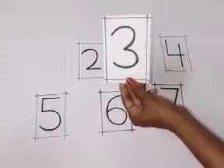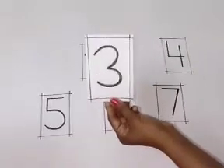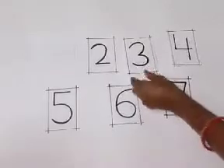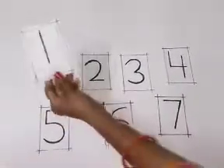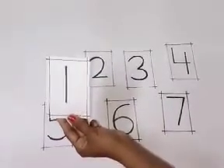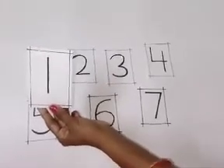Tell me, children. Yes. Good job. This is number 3. Which number is this? Tell me, children. Yes. Very good. This is number 1.